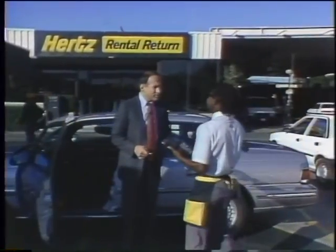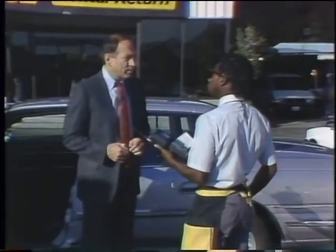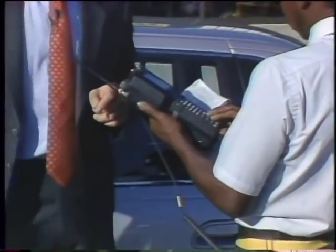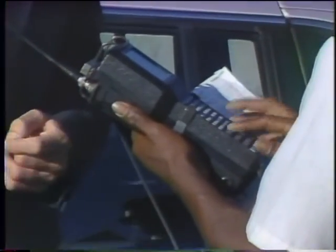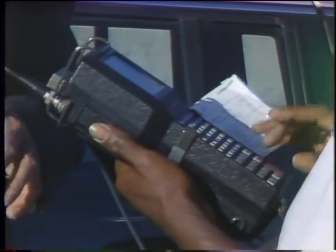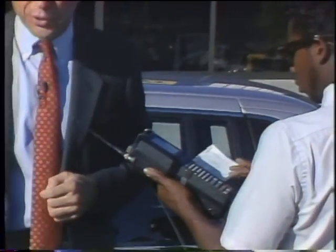How are you doing today, sir? All right. Pay by cash or credit card today? Credit card. Okay, if you let me look at your rental agreement, I'll see if I can give you a receipt right here. This is not only a palm-top computer, it also has a kind of cellular phone and portable printer hooked up to it. It's used by these Hertz rental agents to check in cars, and it's essentially taken the place of the old desktop terminals that they used to use.